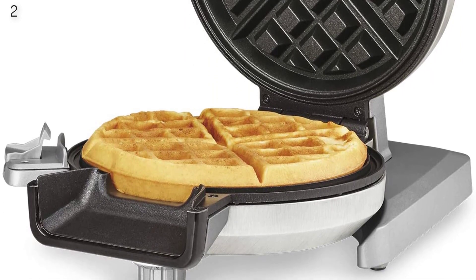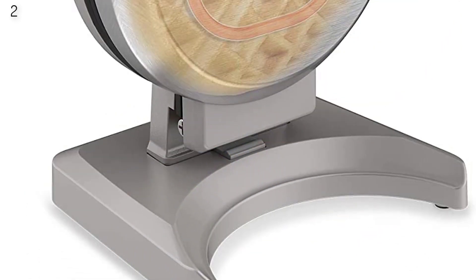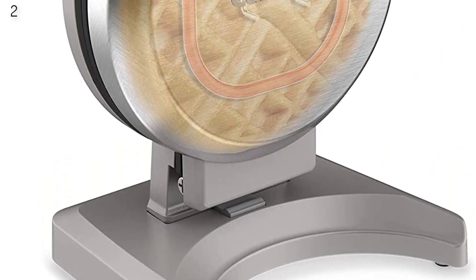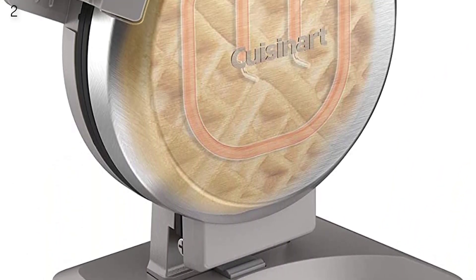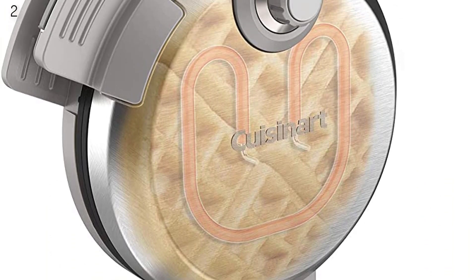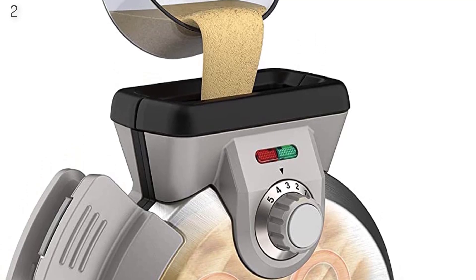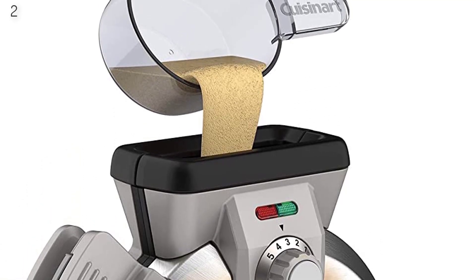Both a green light and an audible sound signal when the machine is hot enough to pour in the mix, and again when your food is ready. The non-stick plates also made removing the cooked waffles easy. As this machine stands vertically, you can leave it on the back or side of the counter so you don't have to sacrifice much counter space or stash it away.